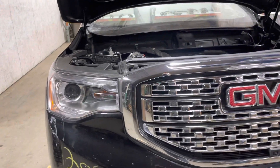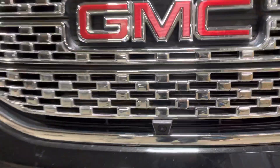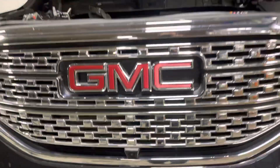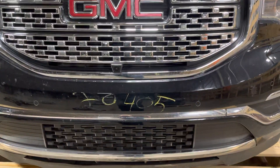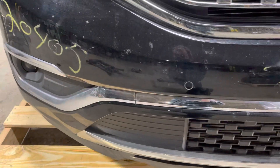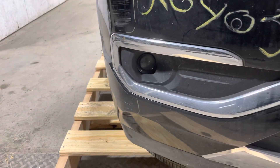Got the Denali-style grille, which has the front camera. No damage to the grille. These have the front park assist sensors, and you get the fog light down there as well.